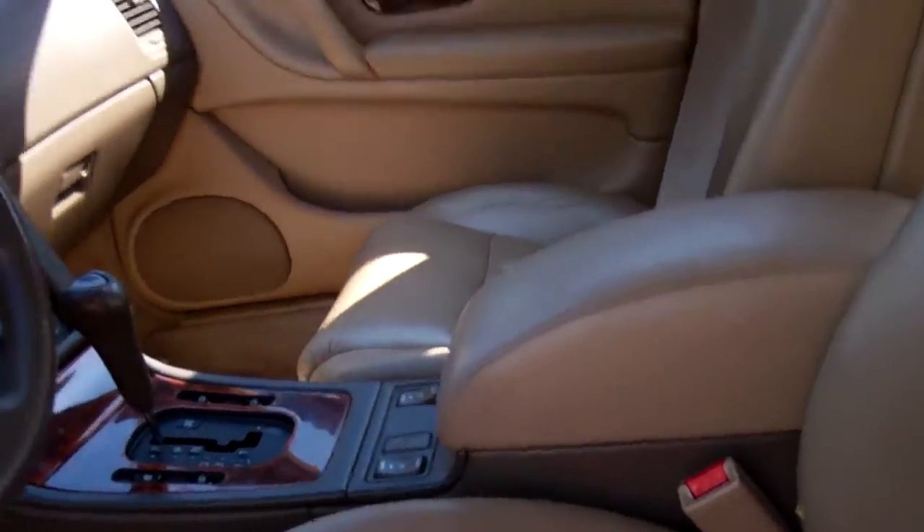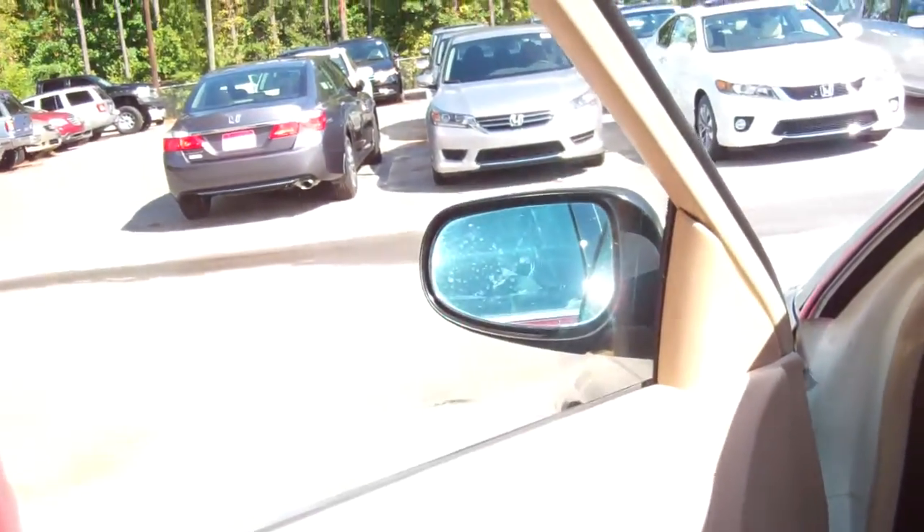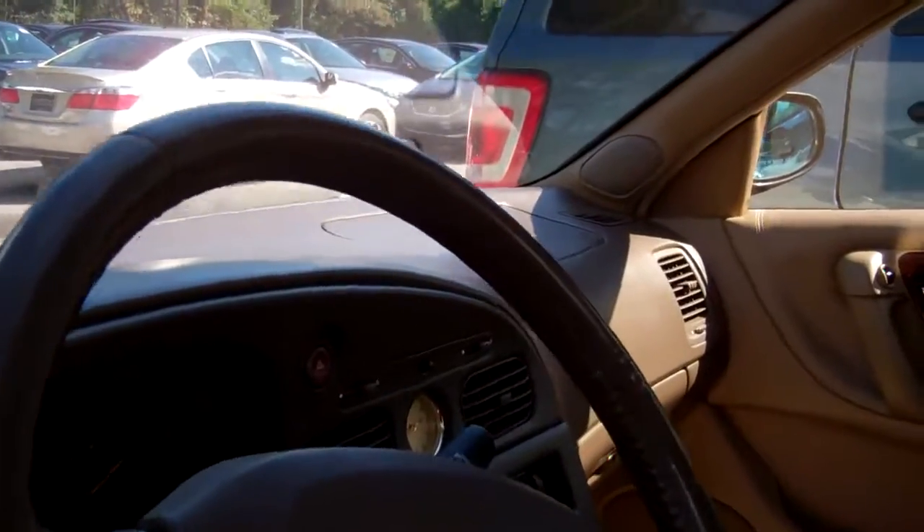You're going to have your tan leather interior. You've got all your power options, your power door locks, your power windows. As you can see, everything on your dash is boldly printed. It makes it real easy to recognize what's on your dash. Plenty of space in the back seat, so all of your back seat passengers will be very comfortable.